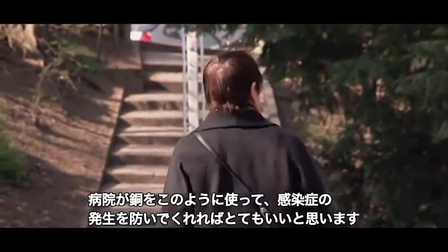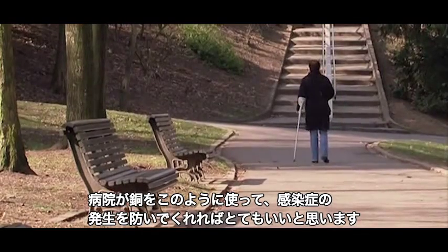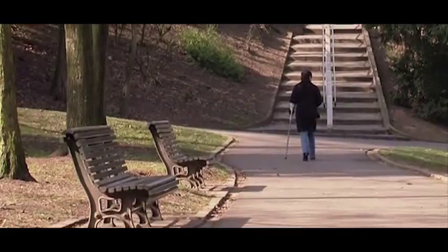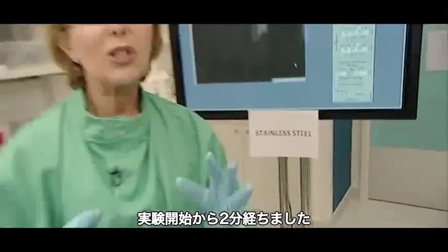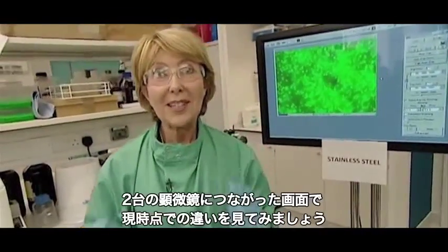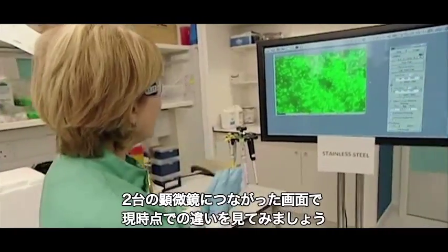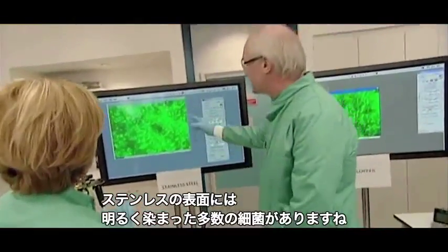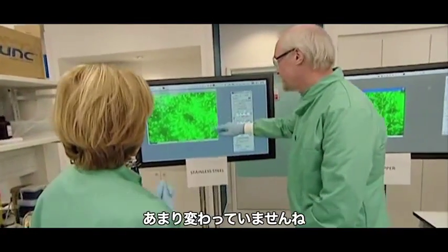She thinks it would be wonderful if they could develop the use of copper to prevent infection taking place in the first place. So it's just two minutes into the experiment — let's take a look at the screens. On the stainless steel surface, Professor Keeble, you can see lots of brightly stained bacteria, so not much change there.